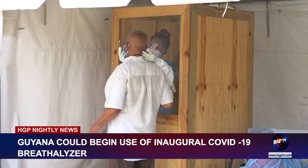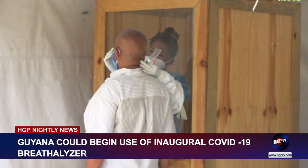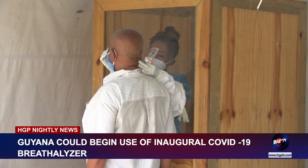Minister Anthony said that the test will ease persons who are being tested from nasal pain after being swabbed while conducting a conventional PCR and antigen test. It's pain-free because a lot of people don't like somebody swabbing them.